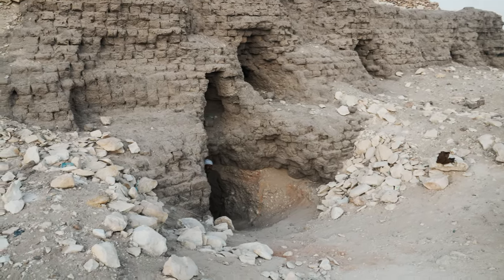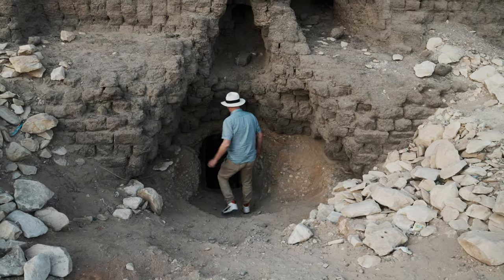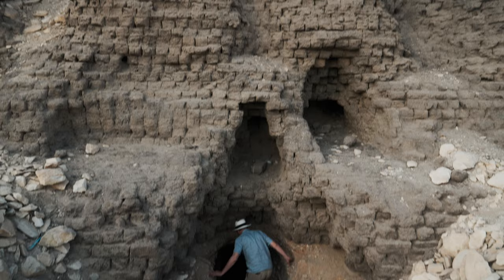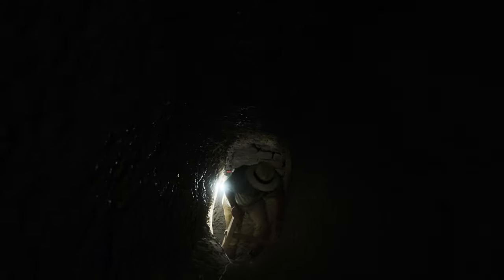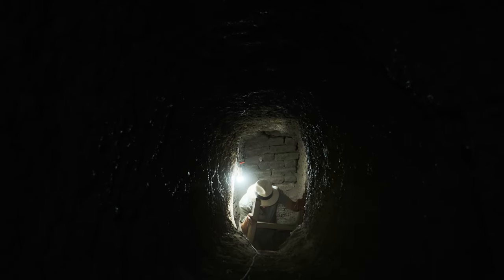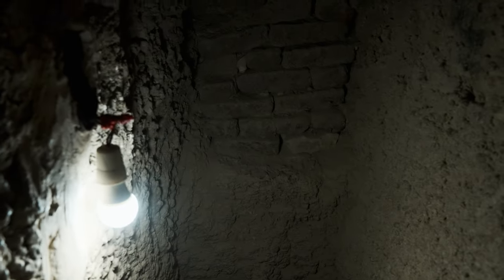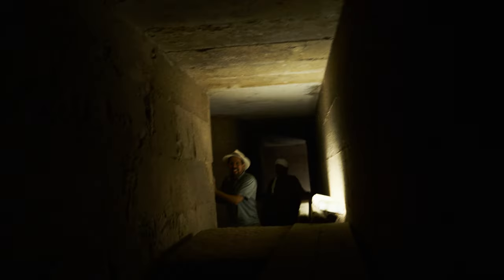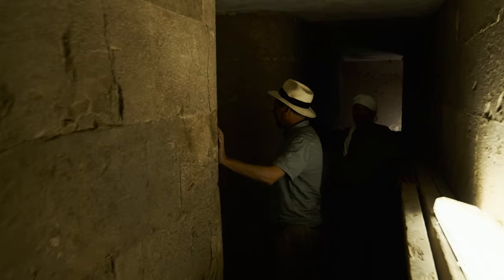But Mastaba 17 is especially interesting. No one knows for sure who this Mastaba belonged to. But its position, size, and quality of its stonework clearly indicate it was a person of importance.